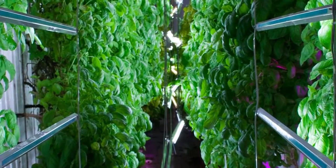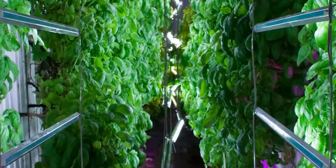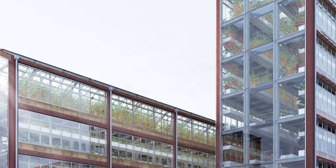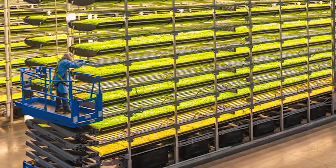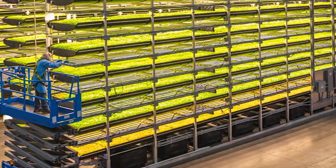The plants are grown completely indoors with LED lights replacing sunshine, and there's no need for expensive and potentially harmful pesticides because the farm is bug-free. The closed-loop water recycling technique keeps water usage at a minimum.